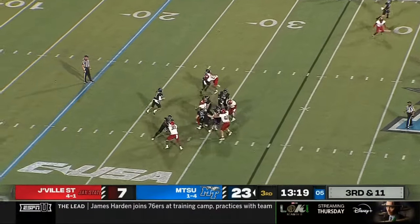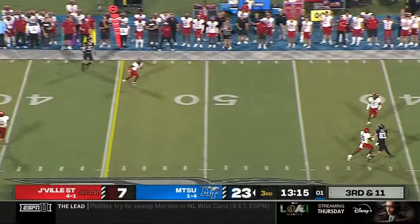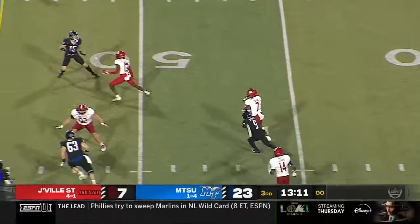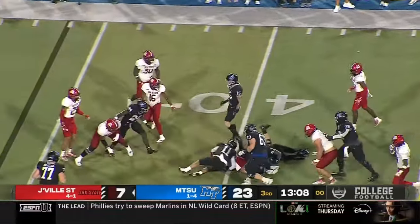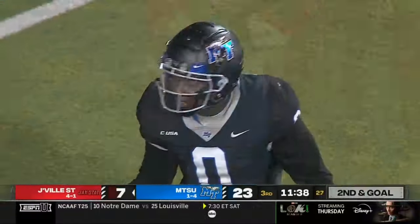Vadiato, pressure coming, rolls left, throws — double coverage. It's intercepted! Picked off. Kokora Tarnu runs it back into Middle Tennessee territory, over the nose. Had good push on that last play.